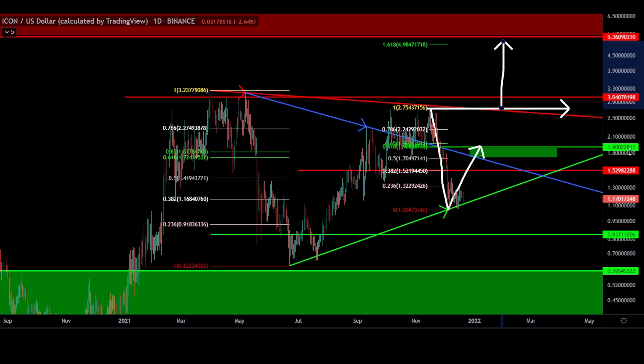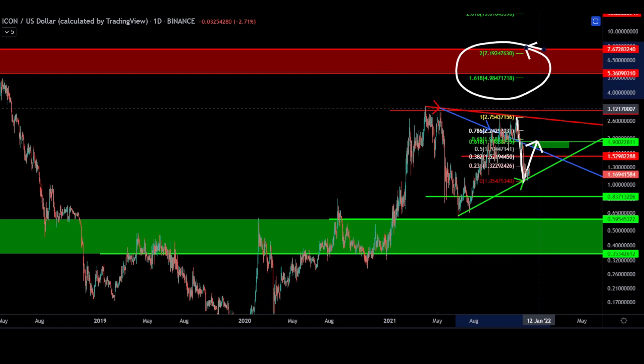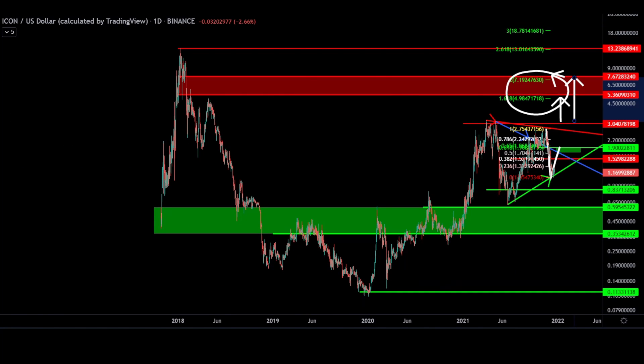On a break of $2.75, our 1.618 extension sits just under $5. This would be an excellent upside target. What I really like about this chart is that our 1.618 and our 2 extension, or measured move, very closely lines up with our macro resistance zone.